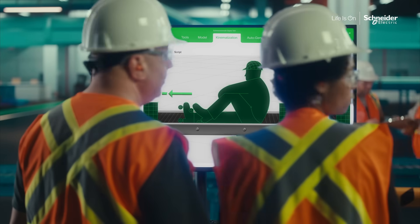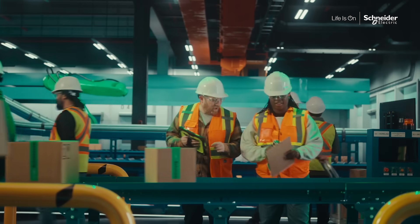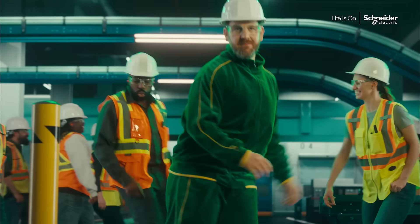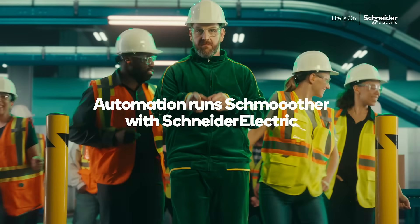Smooth plants are the ones with tools people love using, where people make more, have a better time making it, and everything runs real smooth. Automation runs smoother with Schneider Electric.